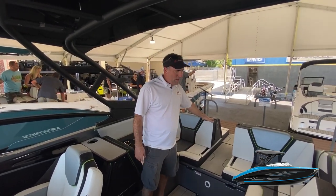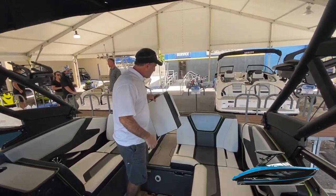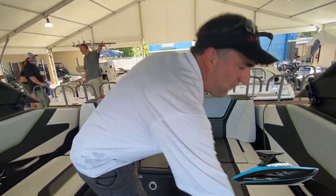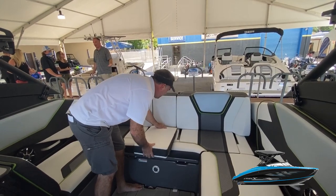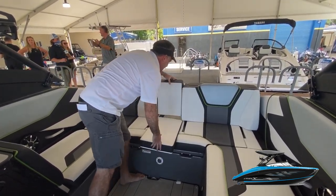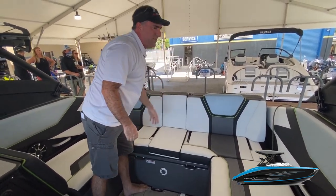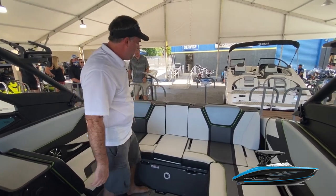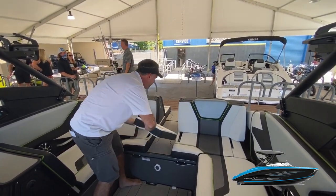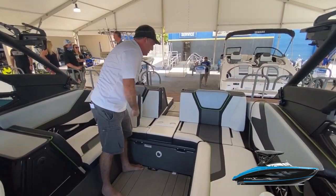Back here on the swim platform, one of the nicest things I've seen — you have a really cool insert that allows you to take this walkway and convert it into an additional seating area. It's a little tight on this prototype boat, but in production that should be simpler. If you don't want to use it that way, you can pull it out, flip it over, and now you've got a couple of spots to put your phone or a cup. Really nice.